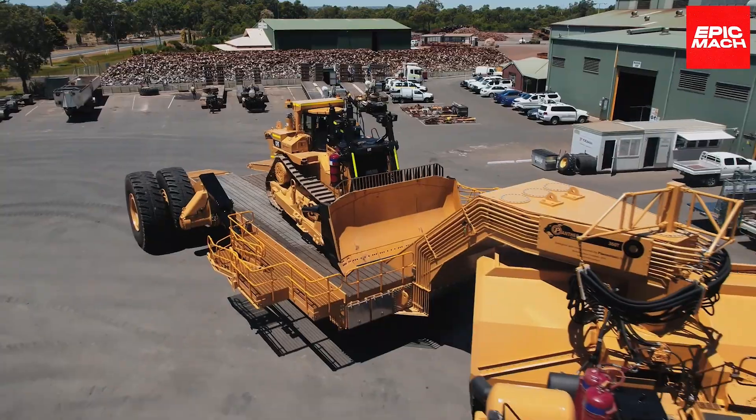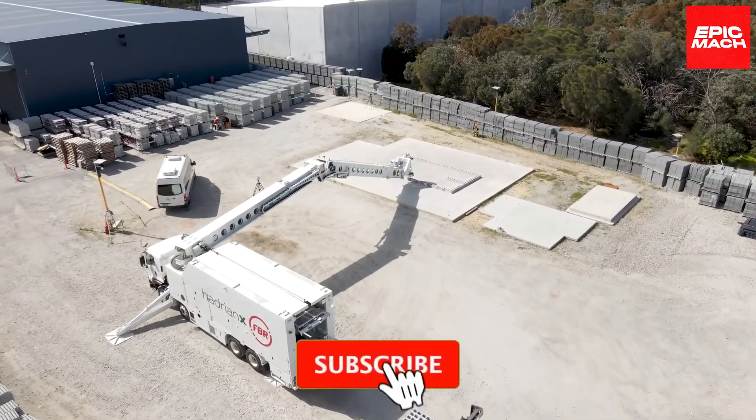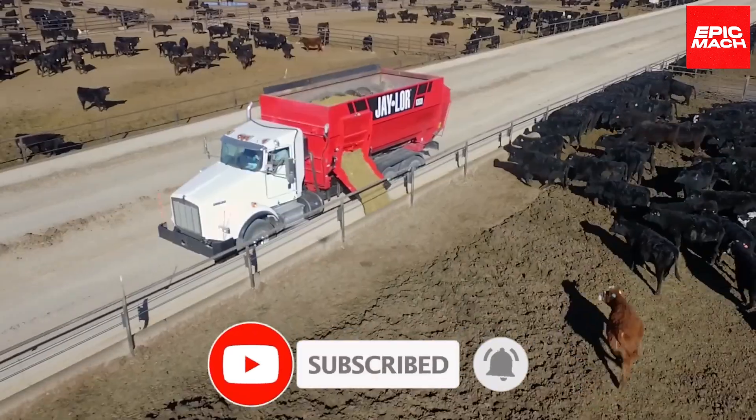What was your favorite next-level heavy equipment? Let us know in the comments below. Before signing off, make sure to like, subscribe, and hit the notification bell. If you liked this video, you might also enjoy our other content.